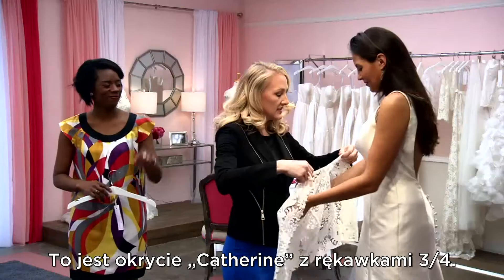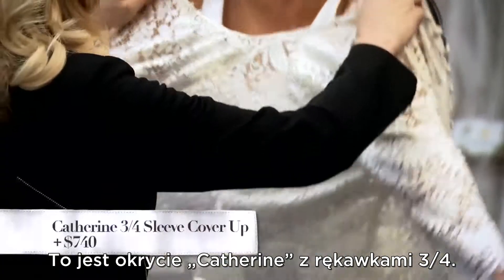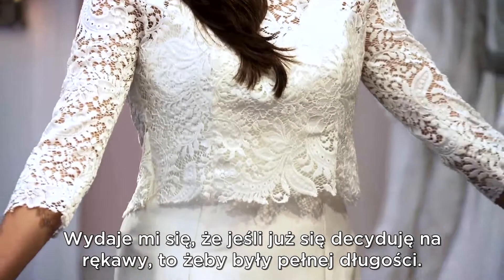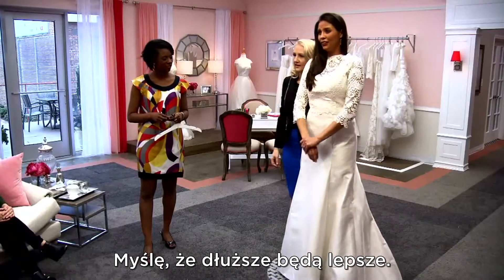All right, let's try on another one. This is the Katherine cover-up, but this is three-quarter length instead of full sleeve. Very pretty, too. I feel like if you're going to put sleeves on, you should just do it all the way. I think I like the longer.